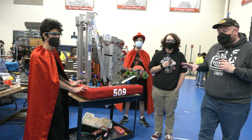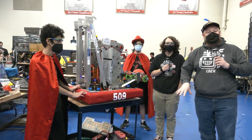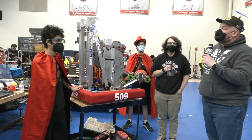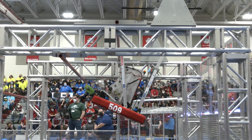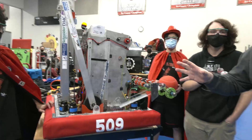Hey everybody, it's Tyler here at the Week Zero event in Manchester, checking in team number 509, Red Storm. This is actually their home turf here, so very excited to talk more about this robot. This is the first robot we've seen do a traversal climb. You've got to check out the traversal climb that goes into this. But of course, we'll be talking about their intake, indexing, and shooter. All this and more coming up here on Behind the Bumpers.